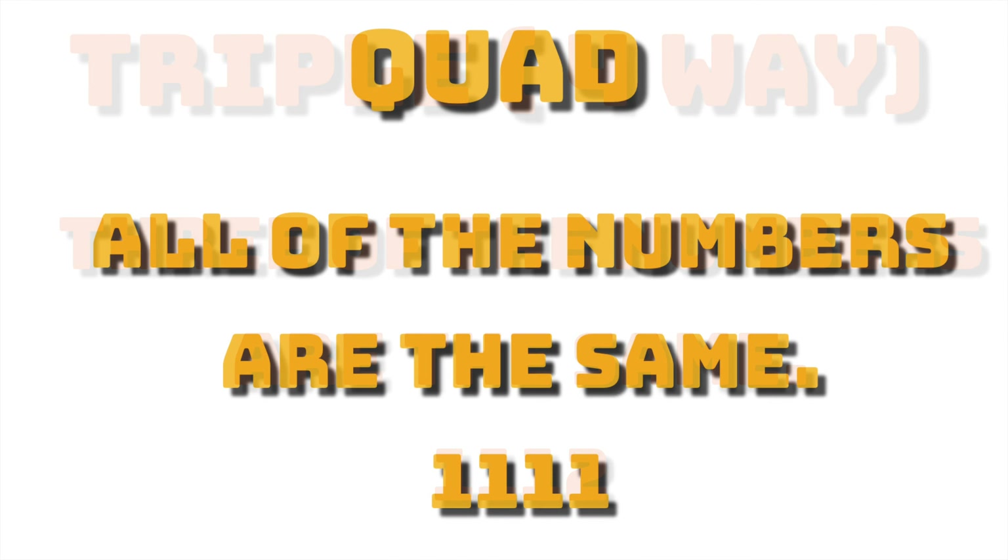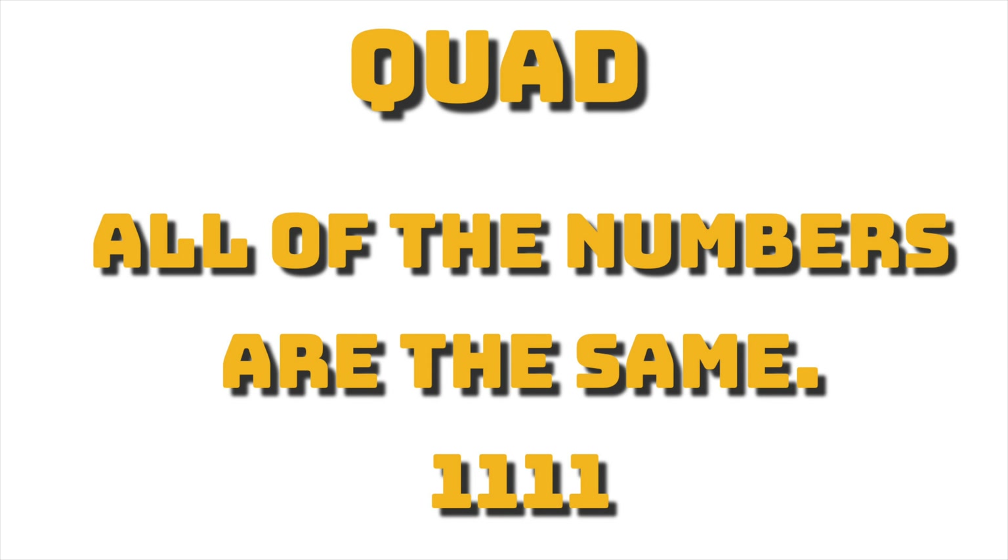Moving on to the most simple pick four lottery number type, and that's a quad — when all the numbers are the same. Very straightforward. They don't come out often, so you really have to track these numbers within your state to see how they are falling.